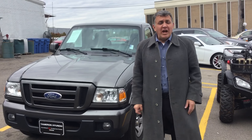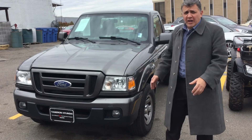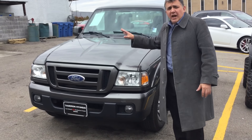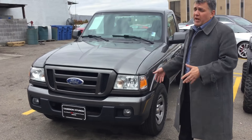Hi Xavier, this is Andrew here at Tamron Hyundai. I want to thank your interest in the 2008 Ford Ranger. As you can see, we have it right here in the lot. This vehicle is going through our award-winning inspection and detail service, but I want to show it to you ahead of time because these trucks don't last long.